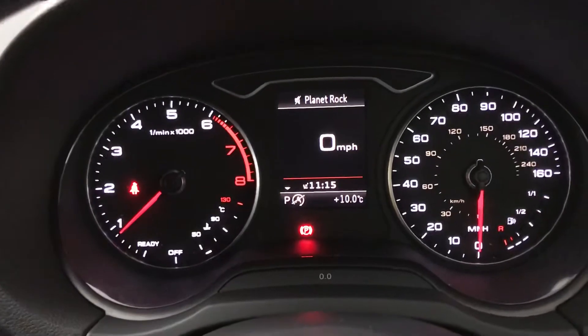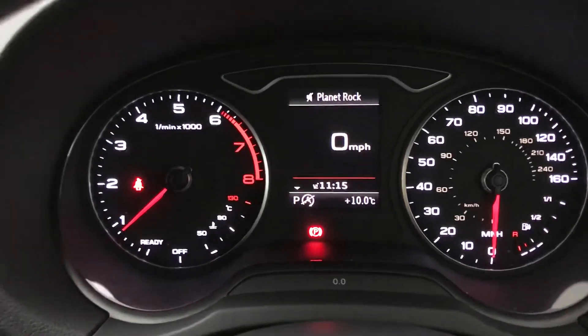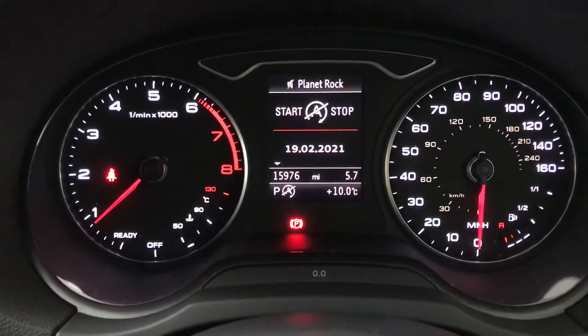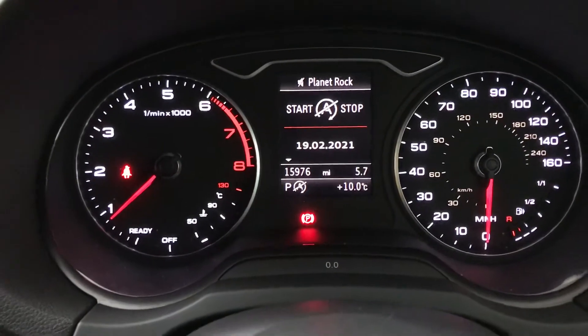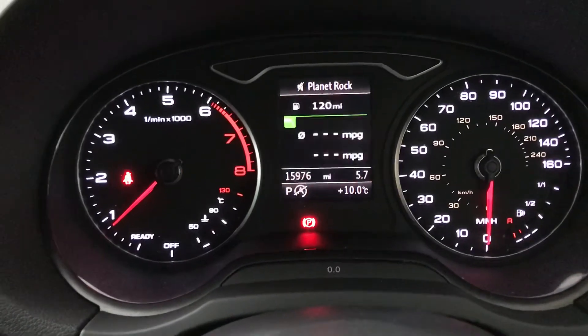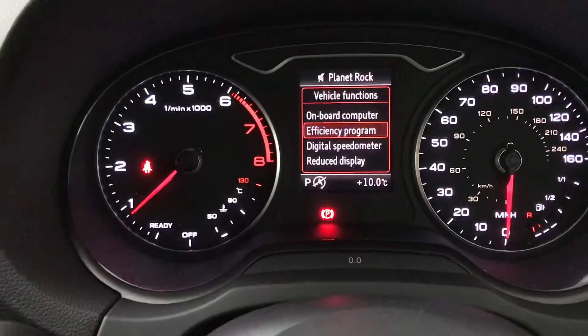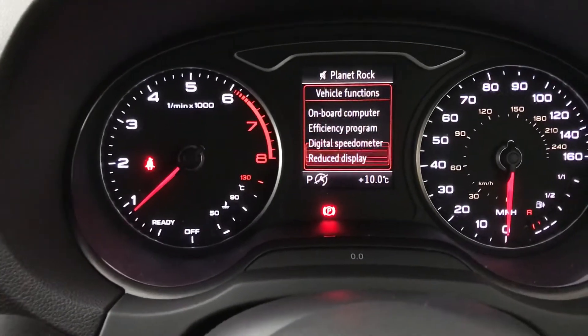Up front we have a nicely lit dash, so you've got your analogue dials either side for your speedo and your rev counter. You've also got a digital speedo in the centre which can be changed to your onboard computer with your date and time, fuel range, MPG, average speed, things like that. You also have an efficiency program on here which goes into a bit more detail about your MPG, and you can turn that off altogether if you prefer not to have those distractions on there.